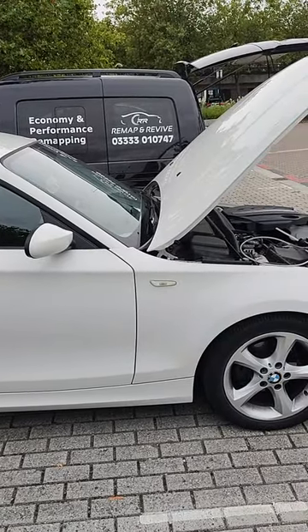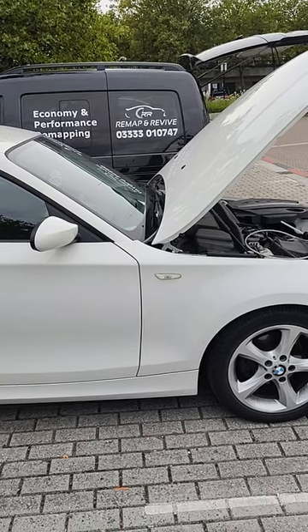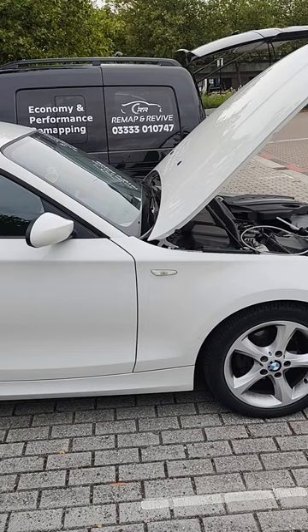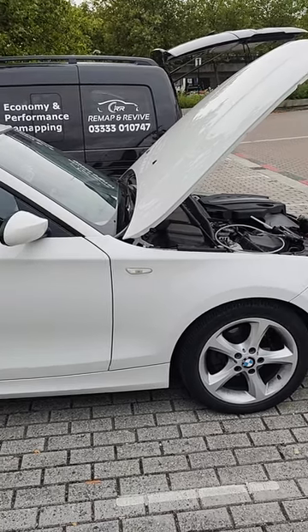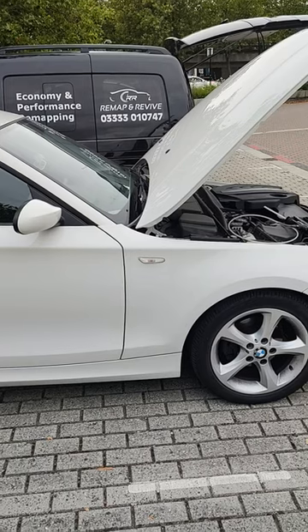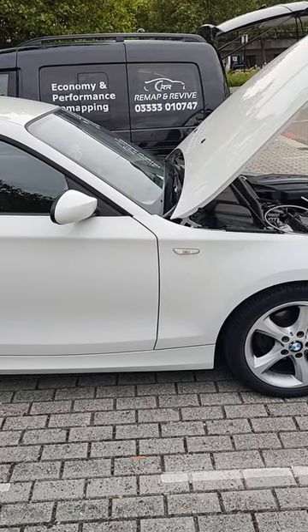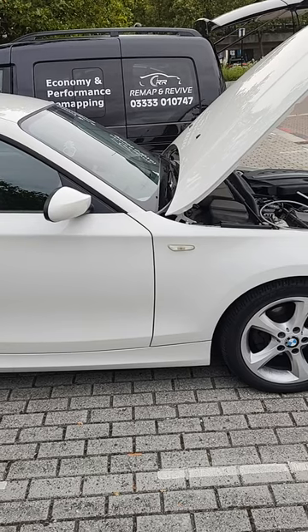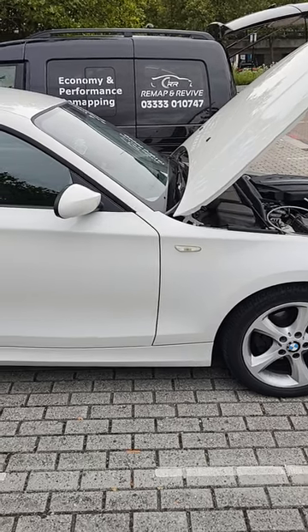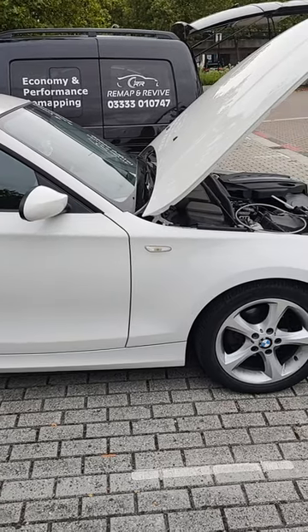The last mechanic came out and told her the problems were caused by a bad remap and he believes the DPF's been removed. I got asked to come and have a look at the software and immediately started looking at the live data and error codes the car was throwing, also going with some of the conversation I've had with the owner. Some things didn't feel right.